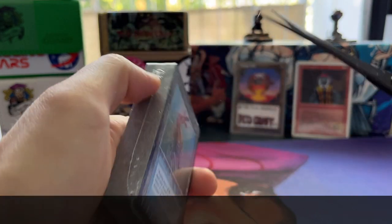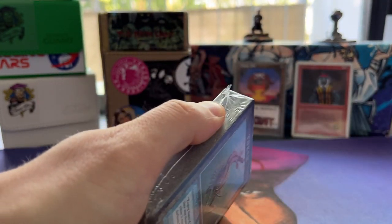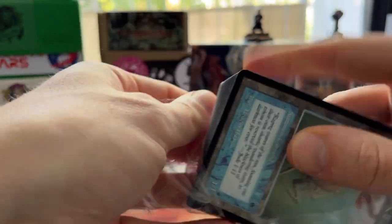I do need some scissors to open this up — there we go, it is open. There are some tokens in here that you cannot find anywhere else, so I'm pretty happy to have these.